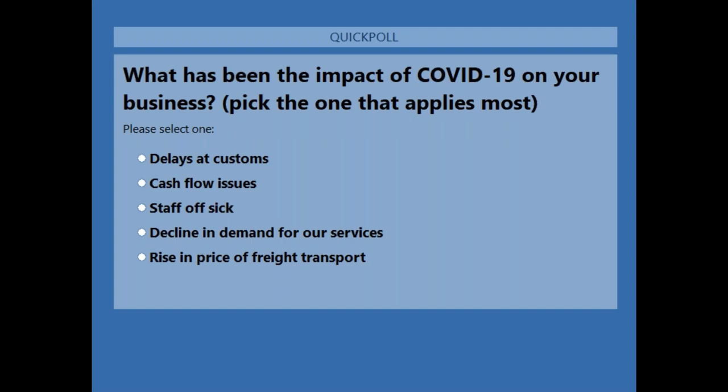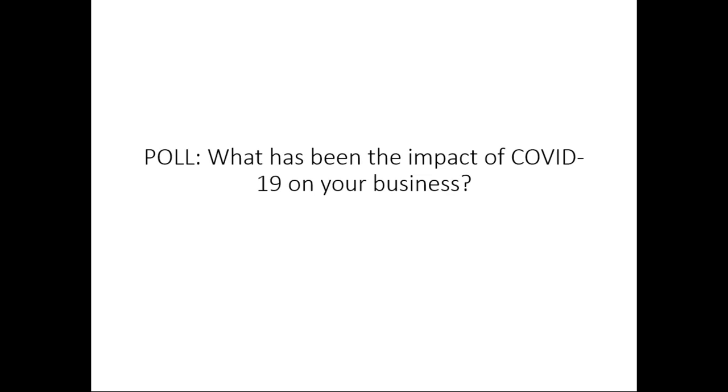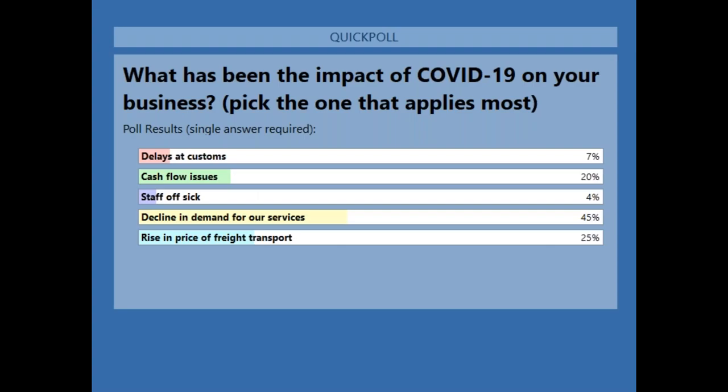So I'll give everyone a few more seconds to answer this question — pick the one which most applies to you, and if none of these applies, don't feel obliged to answer. And here are the results so far. Decline in demand for our services tops the poll this week on 45%. Rise in freight transport and cash flow issues are up there as well. Interestingly, decline in demand for our services has been the top answer each week we've asked this question.